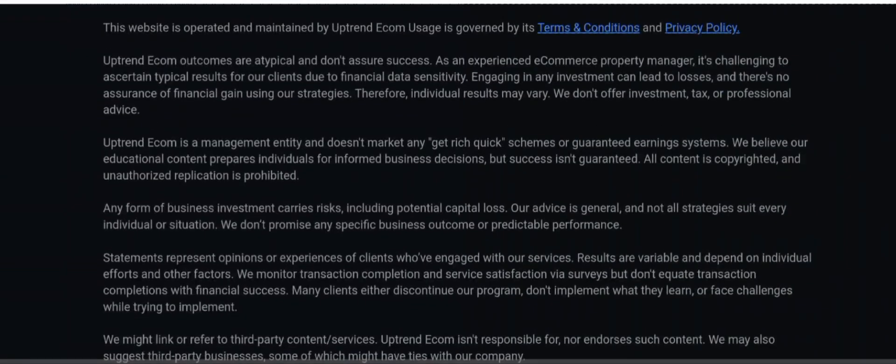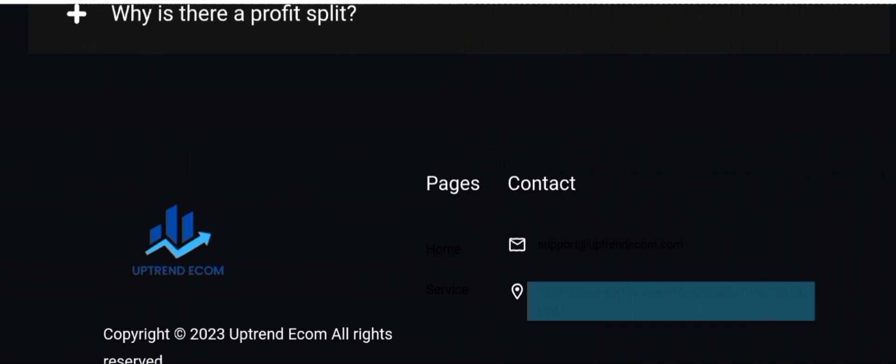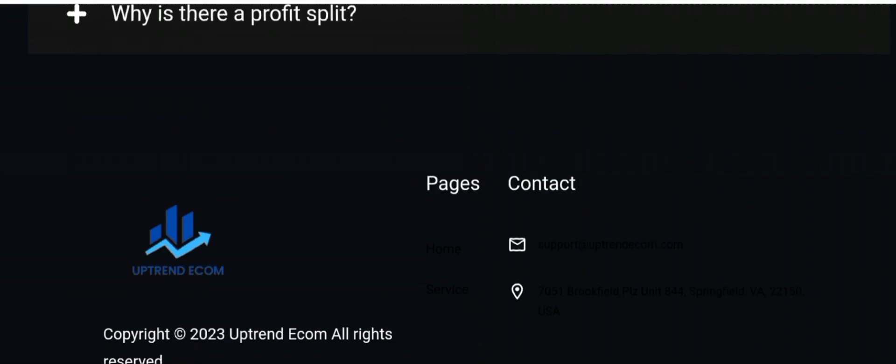They also claim some high earnings, and several people talked about the lack of physical presence — unverified information that the company does not have a physical address. There is an address visible on screen but some people are calling it not legitimate. As for me, I feel Uptrend Ecom is doing something, but a few others said they would not proceed with them because of the website issues, bad follow-up, and poor customer service. Due to those red flags, some people said they'd rather conduct more research and find a more reliable company.